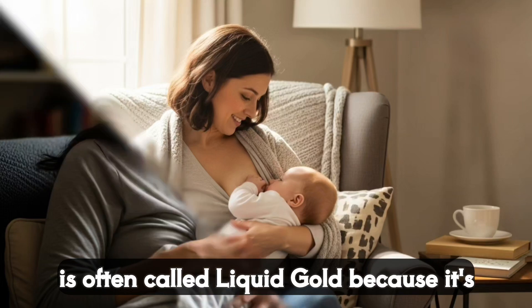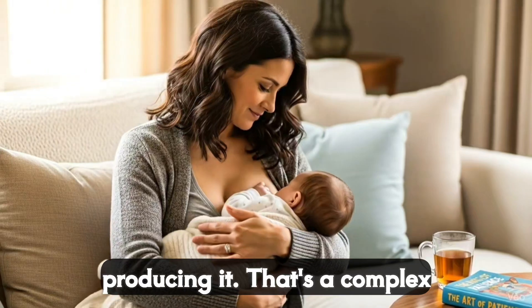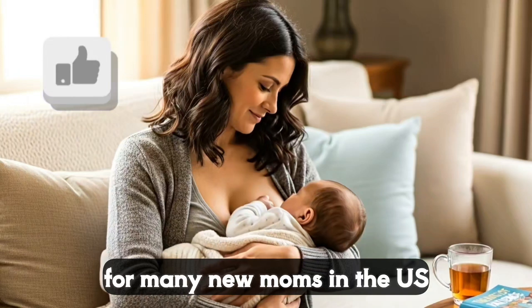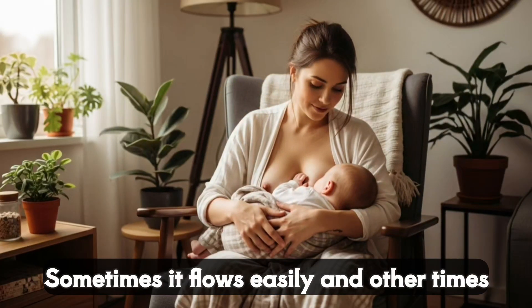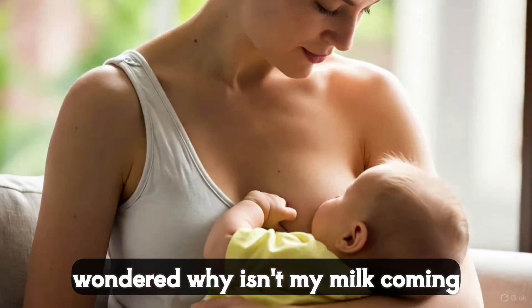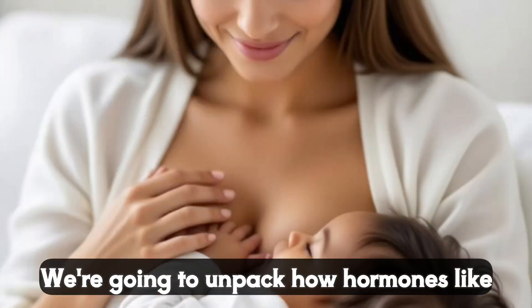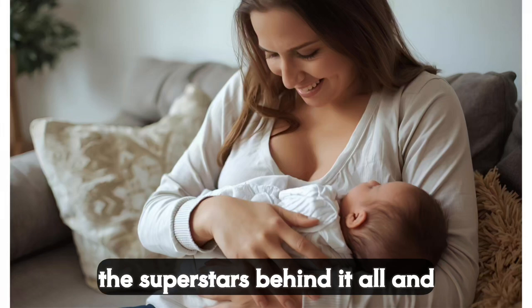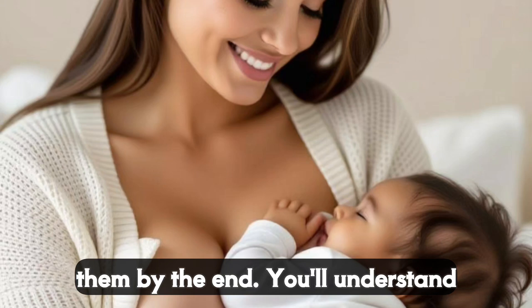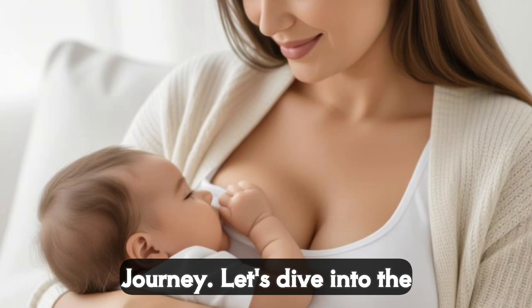Breast milk is often called liquid gold because it's packed with nutrients, antibodies and love for your baby. But producing it — that's a complex process driven by your hormones. For many new moms in the U.S., breastfeeding can feel like a roller coaster. Sometimes it flows easily and other times it's stressful. Maybe you've wondered why isn't my milk coming in, or why do I feel like I'm not making enough? Don't worry — we're gonna unpack how hormones like prolactin and oxytocin are the superstars behind it all and share some practical tips to support them. By the end, you'll understand what's happening in your body and feel empowered to navigate your breastfeeding journey. Let's dive into the science.